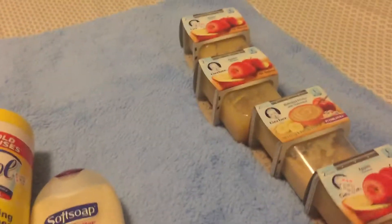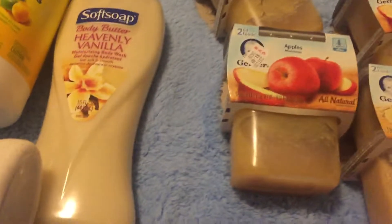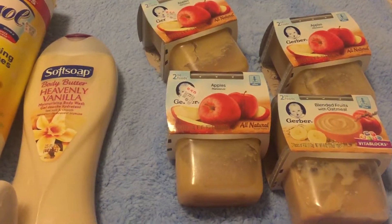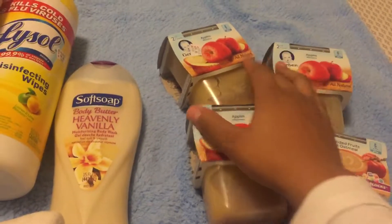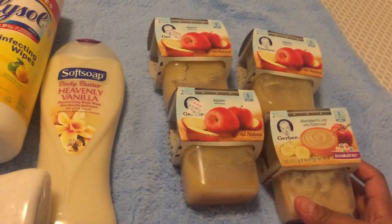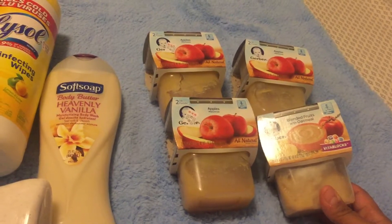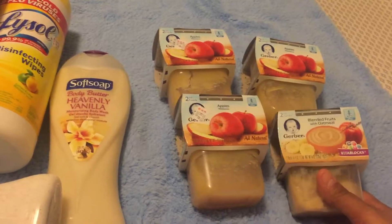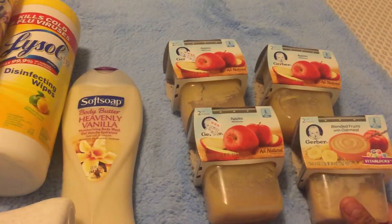Last but not least is my favorite — Gerber baby food. No ECBs involved, but we did get coupons from the 1/8 inserts. They're on sale for about $1.49, and there's a $1 off two coupon. Better baby food deals are likely coming soon, so it might be worth holding off until next week or the week after. The insert coupons don't expire until around February 4th, so you still have time — but I needed baby food so I picked it up.